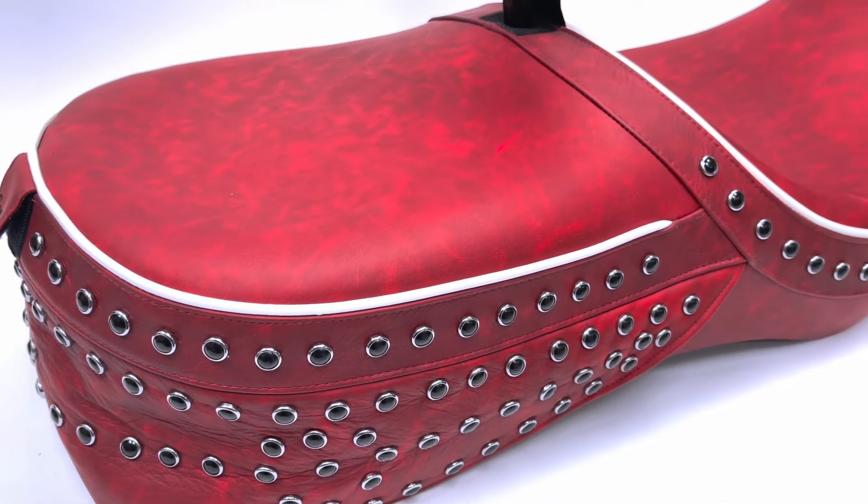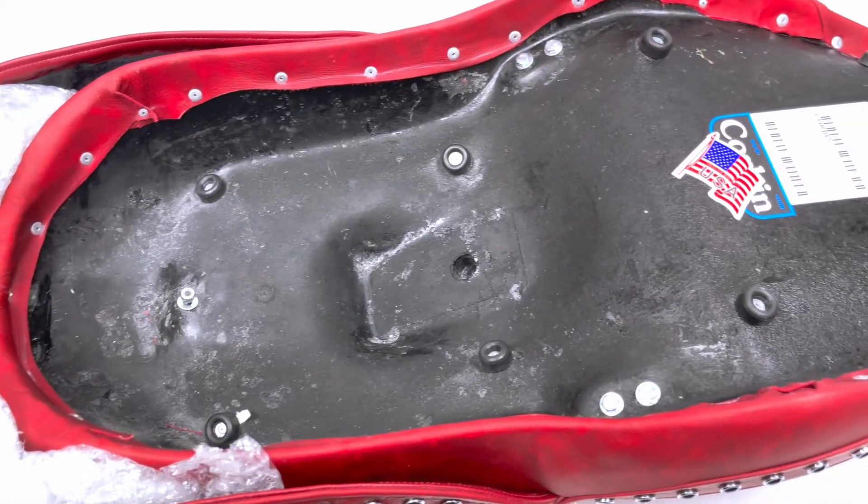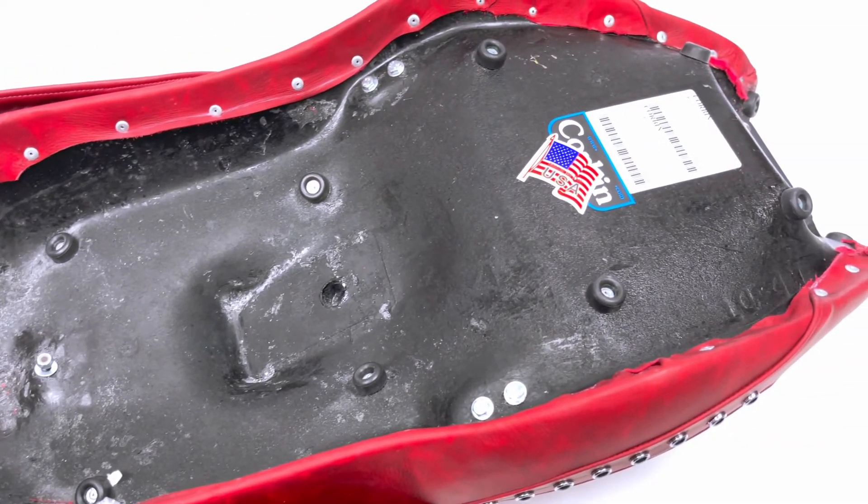This Corbin seat is designed to fit in with the nostalgic look of the Kawasaki Drifter and provide ergonomically shaped support for enhanced comfort to a rider as well. The Corbin dual-touring saddle also accepts two removable rider backrests to provide additional support.